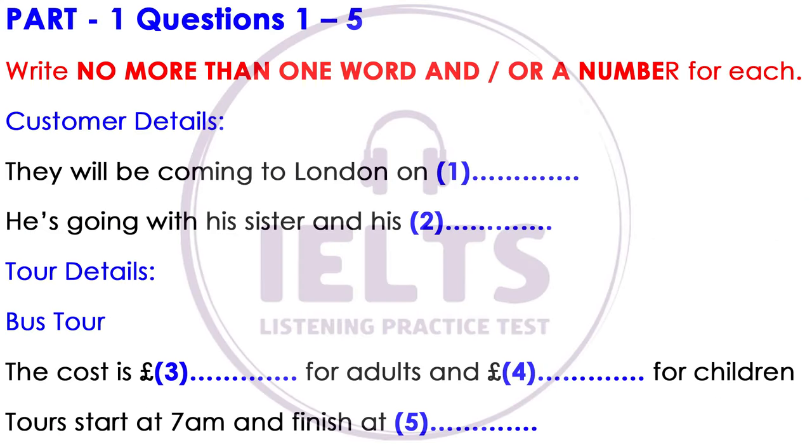Part 1. You will hear a man phoning a London tour agency to ask about tours around London. First, you have some time to look at questions 1 to 5.